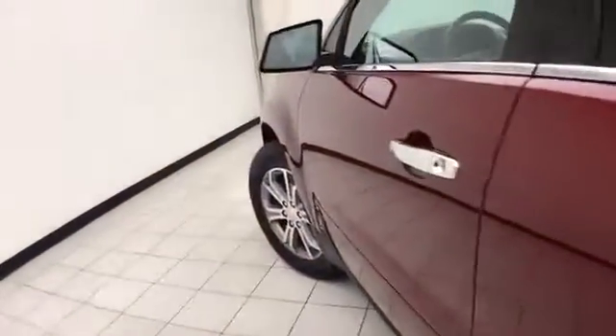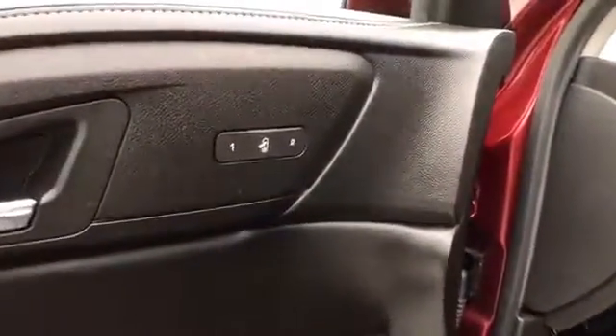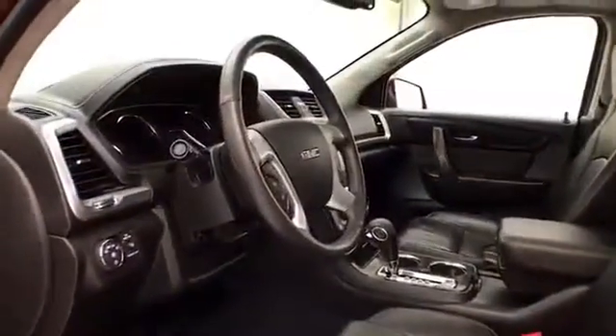This SLT has keyless entry with remote start, power windows, locks, mirrors, memory settings for two drivers, Bose sound system, power seat, and tilt and telescopic steering wheel to put you in a perfect driving position.